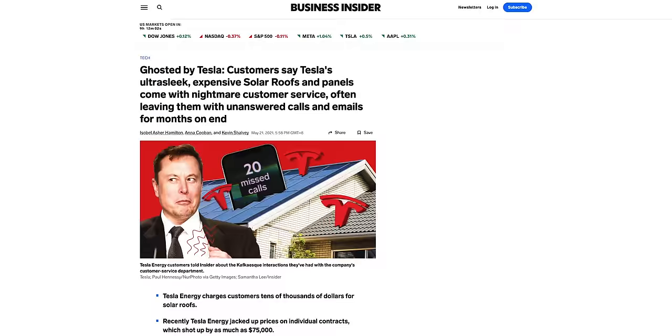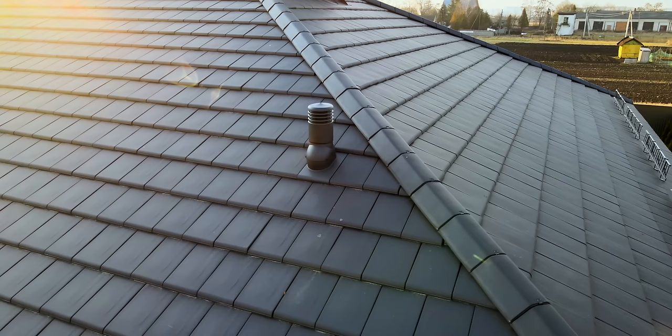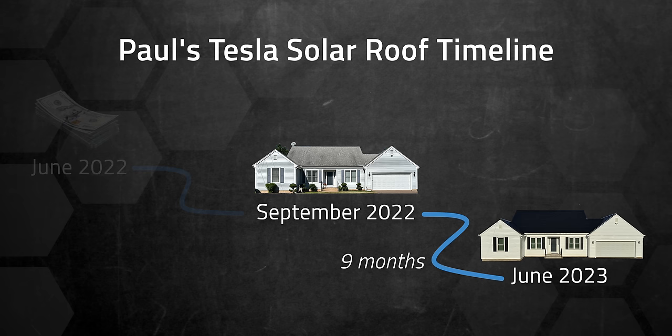The other issue I wasn't willing to gamble with was timing and coordination. Tesla isn't exactly known for its stellar customer service experience — it can be very hit or miss. I was worried about getting the roof installed in a timely manner when the house was ready. I've heard countless stories about long delays in getting solar roofs installed. If you have a house with no roof, like I did, it's a bit more urgent. I avoided that potential issue using a standard roofing product and adding solar on later. In Paul's case, he put down an initial deposit in June 2022, closed on his new house in September 2022, and then it was installed in June 2023 — nine months between moving in and final installation.